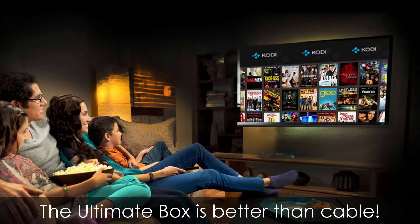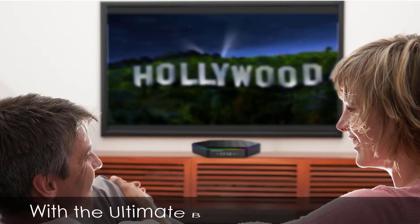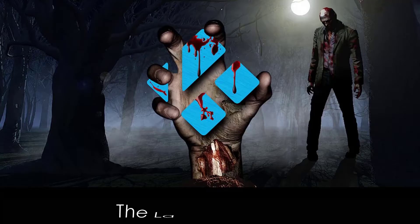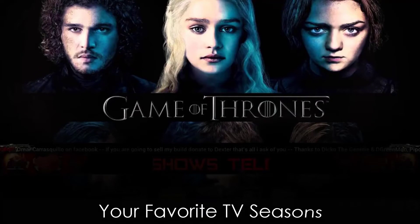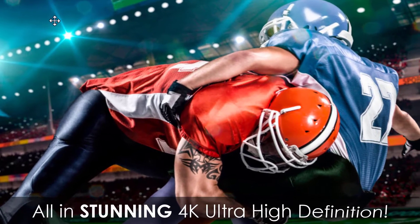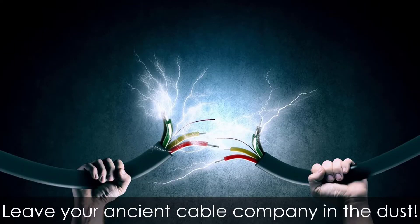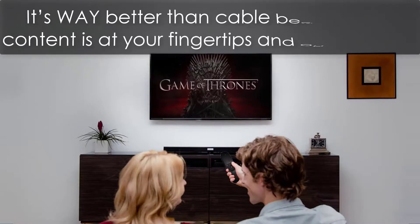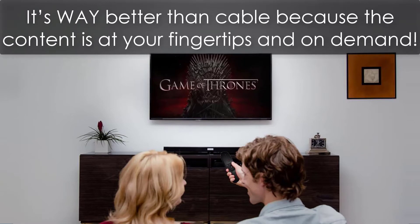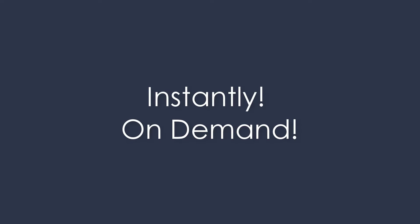The ultimate box is better than cable. It delivers over 4,000 channels. With the ultimate box, you can access the latest movie hits, your favorite TV seasons, your favorite sports, all in stunning 4K ultra high definition. Leave your ancient cable company in the dust. It's way better than cable because the content is at your fingertips and on demand — like having your very own movie collection of any movie or TV show out there instantly.